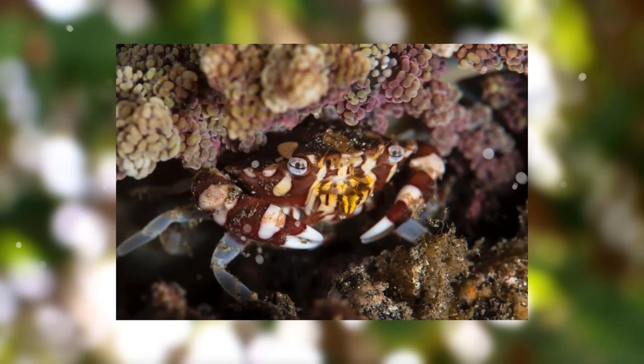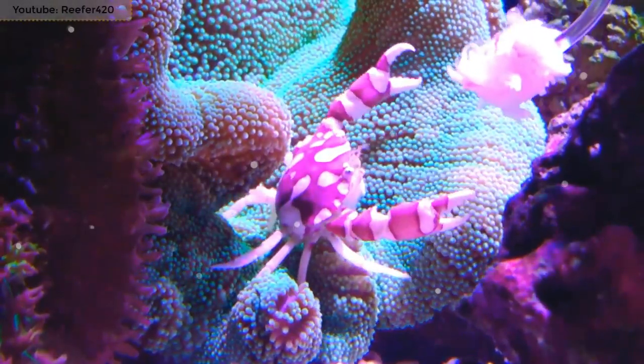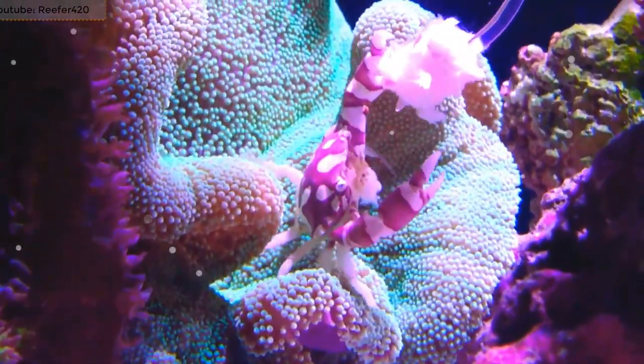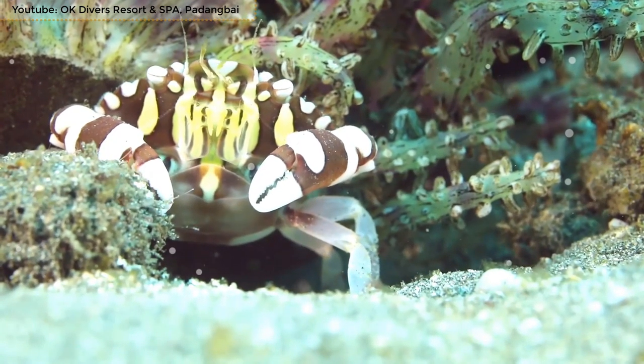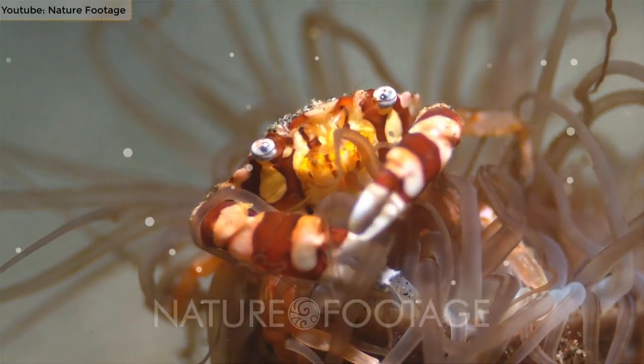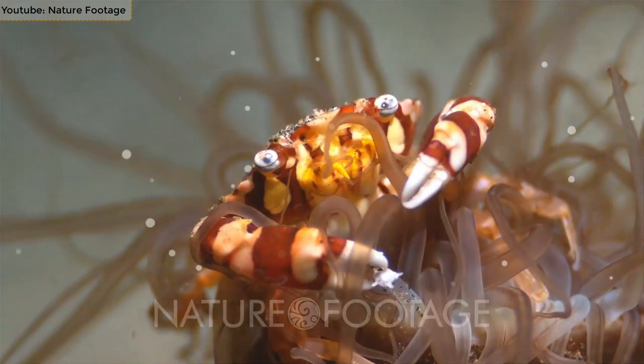They are about 0.5 inches in length and have thousands of species underwater. They have a very small and short abdomen, two pairs of legs for moving around, and a pair of claws at the front for grabbing and hunting things.